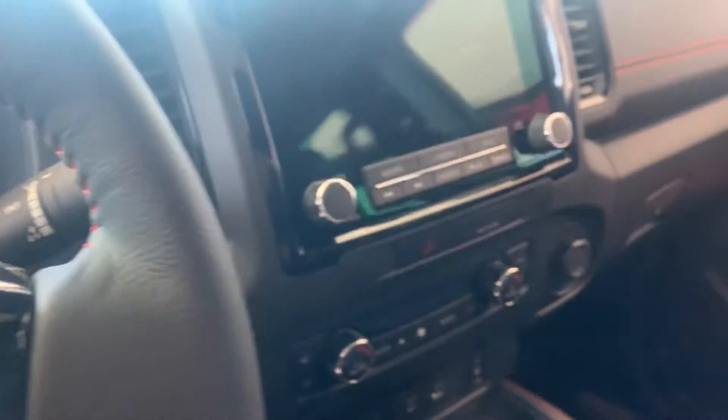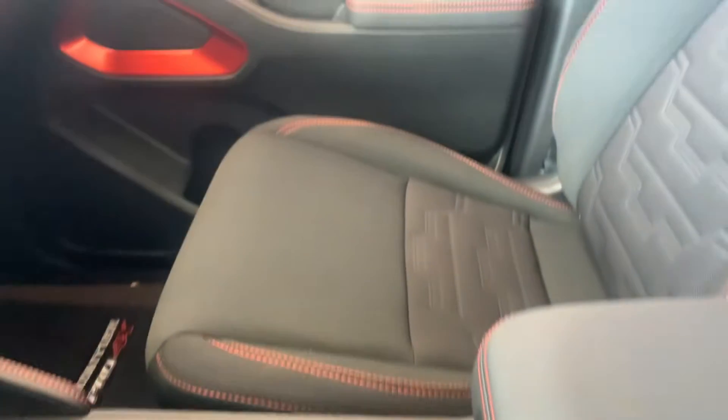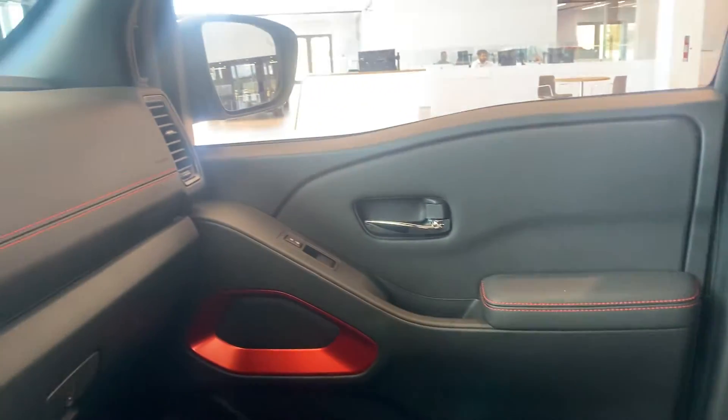Nice big digital cluster there. Nice big touchscreen with Apple CarPlay and Android Auto. You do have a wireless charger as well. Heated steering wheel, heated seats, and a nice big sunroof.